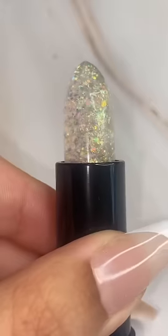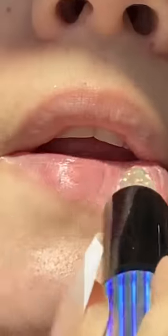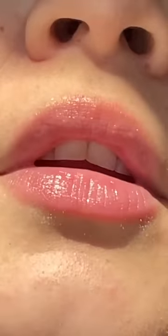This is a color-changing lip balm, so let's see what color it makes on my lips. It's supposed to adjust based on your skin's pH level. I applied it to the lips, and after a little bit it turned this beautiful pink color. What do you guys think?